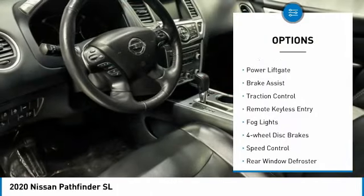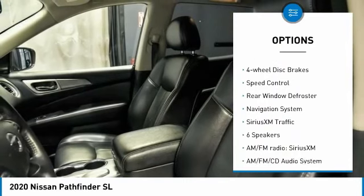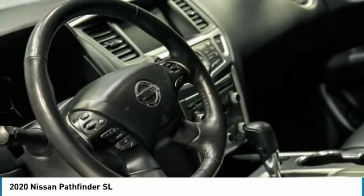Electronic stability control, alloy wheels, power lift gate, brake assist, traction control, remote keyless entry, fog lights, four-wheel disc brakes, speed control, rear window defroster.